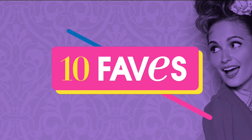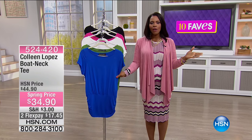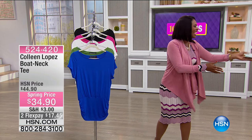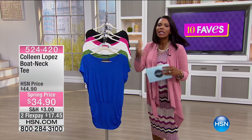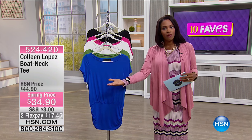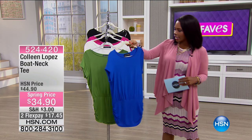I'm gonna grab that card so I can share with you the colors we've got from the Colleen Lopez boat neck tee. This is gonna be a fun one — as fave number six, this is a really nice way to usher in spring. We've been doing spring fashion here at HSN and just kicked it off, so if you've missed any of the other shows, don't worry — there's still plenty of spring fashion, but this is the boat neck tee from Colleen.